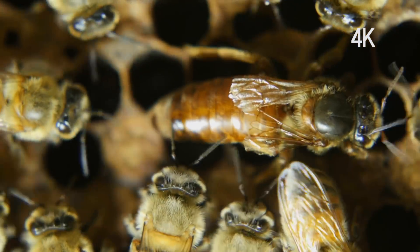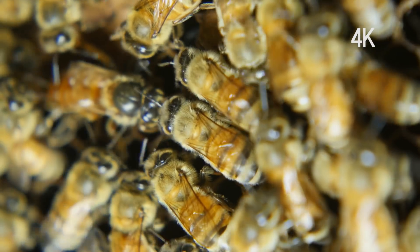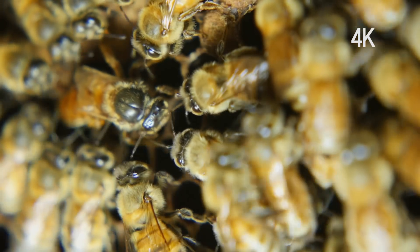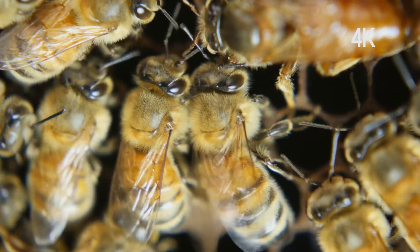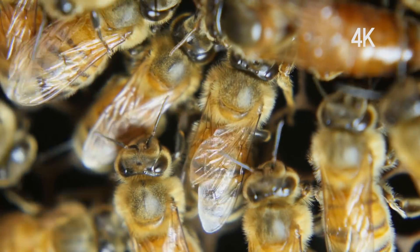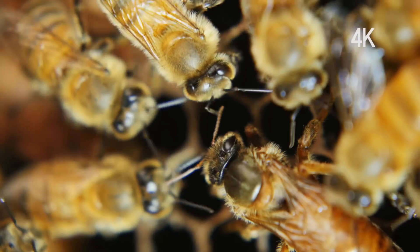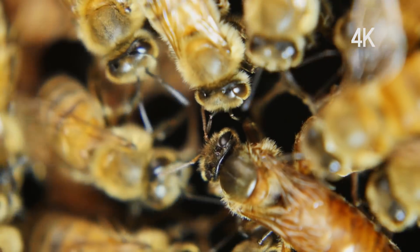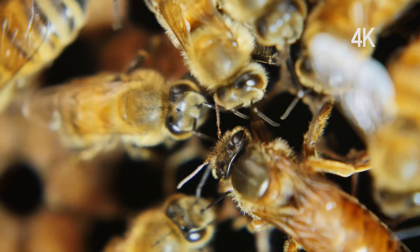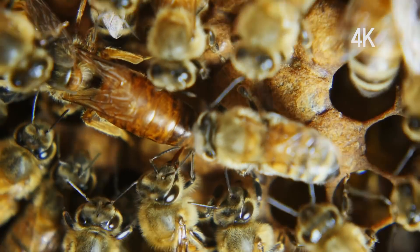A queen bee is followed by worker bees that serve her. Worker bees tend to the queen bee and provide her with food. Only the queen bee is fed royal jelly that worker bees make by digesting honey. To allow the queen bee to concentrate on laying eggs, the worker bees clean the chamber for larvae and act as midwives. Stroking the queen bee's belly with their antennae, they induce her to lay eggs.